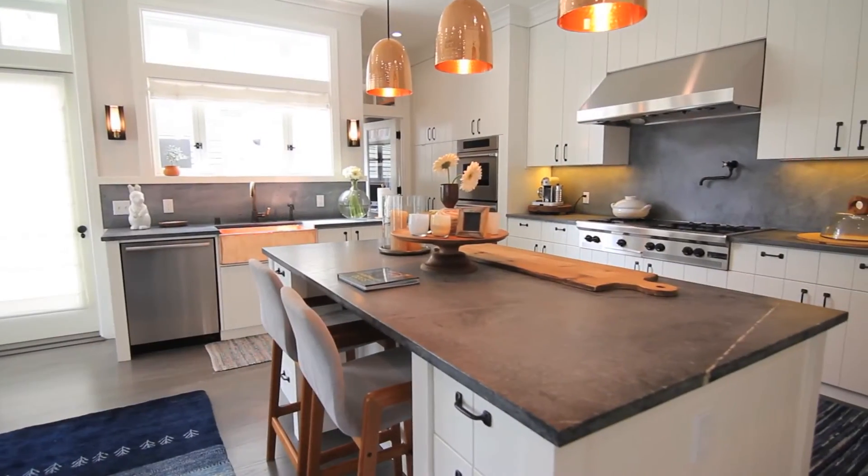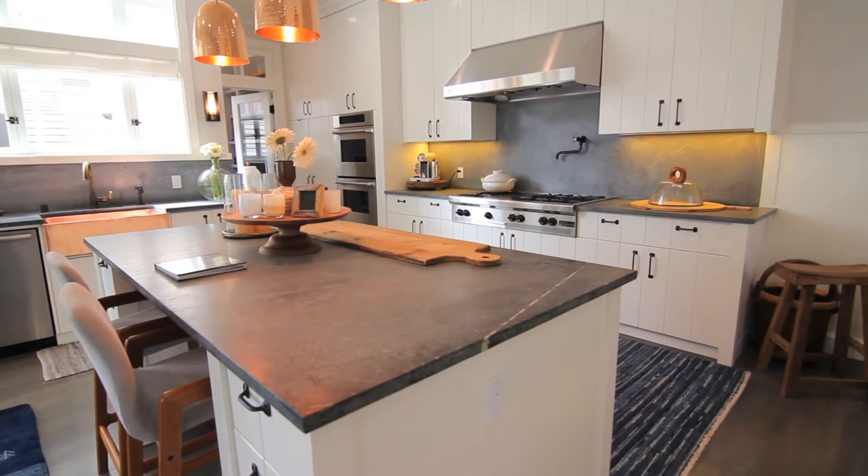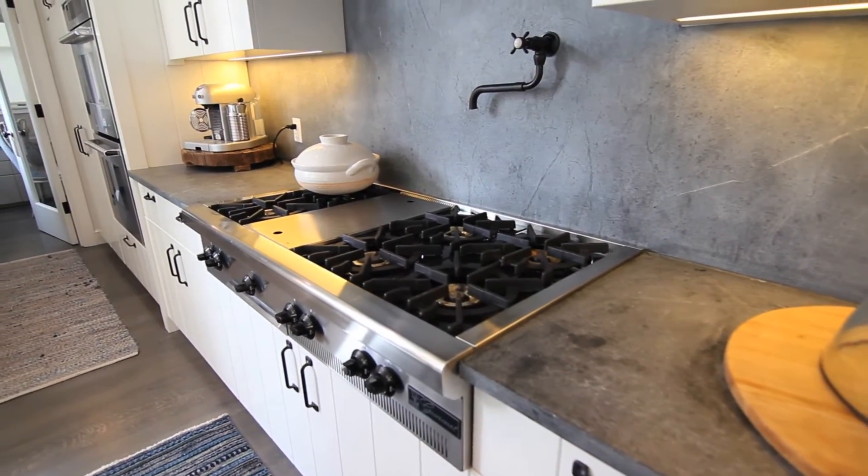The kitchen is state-of-the-art — any chef's dream. The blending of glass doors between the kitchen and dining room adds an outstanding feeling to this living space.